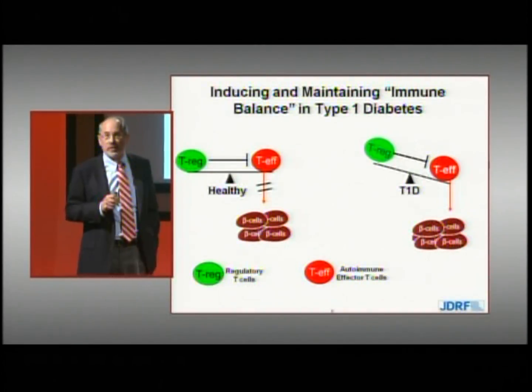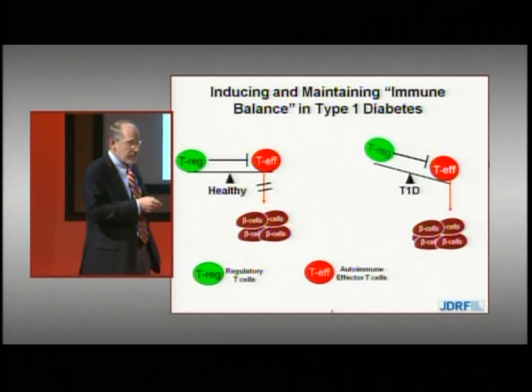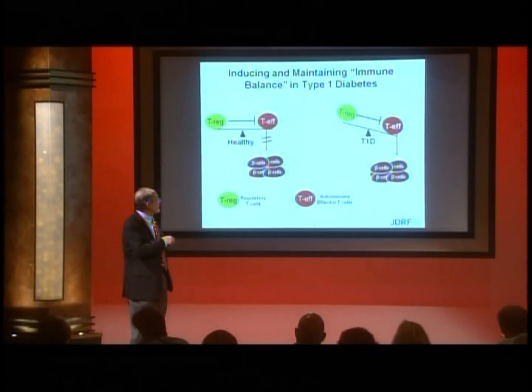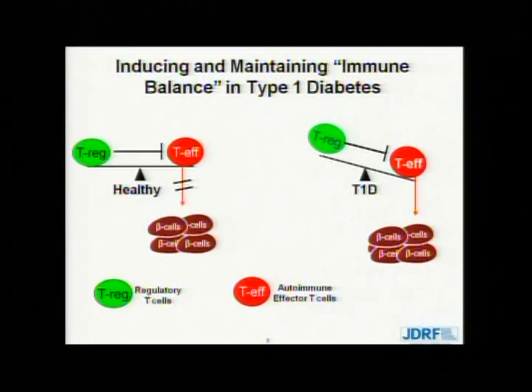So let's turn to how vaccines work. In type 1 diabetes, there are pathogenic destructive effector T lymphocytes — T cells — that are destroying the beta cells of the pancreas, and they're not being controlled by regulatory T cells. We have an imbalance. This contrasts to the healthy immune system, where we have balance. This imbalance occurs either because of an increased number of effector cells, lack of response to regulation, or a diminishment in number or function of regulatory T cells.